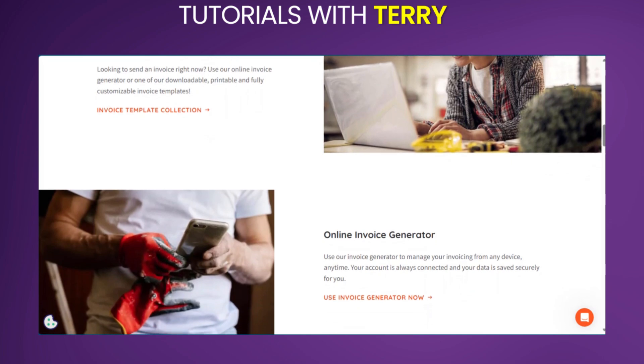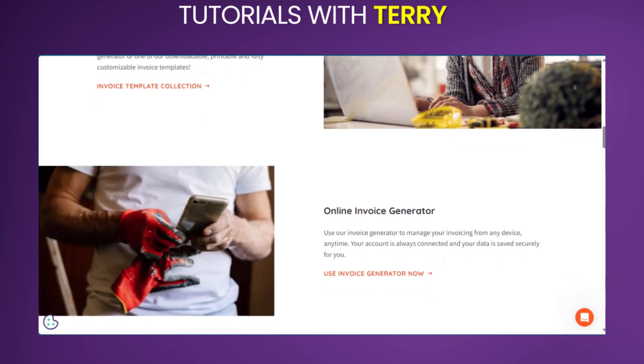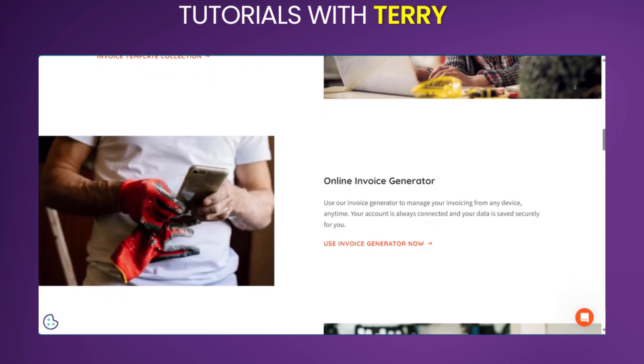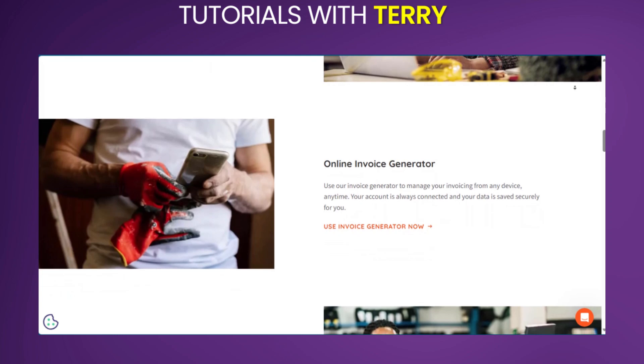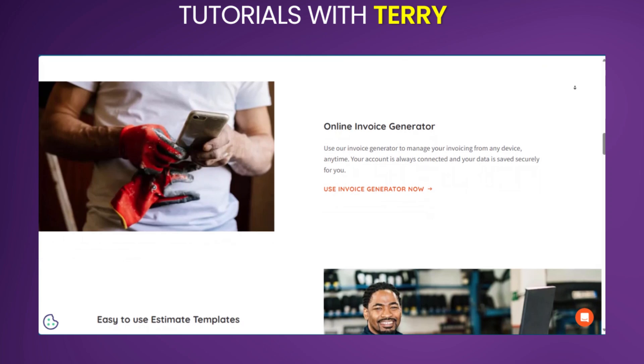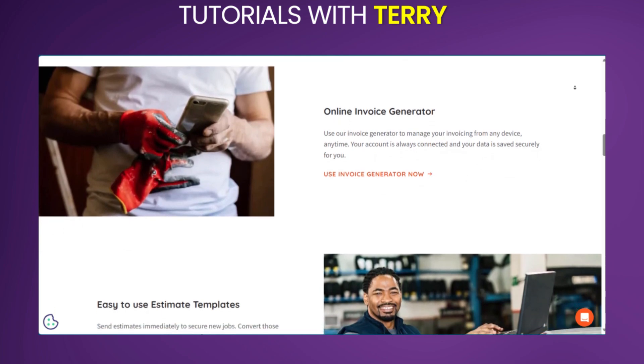You also have mobile accessibility. You can access invoices and manage your finances anytime, anywhere with the Invoice Simple mobile app. And for customer management, you can manage your customer information, send personalized invoices, and track their payment history.